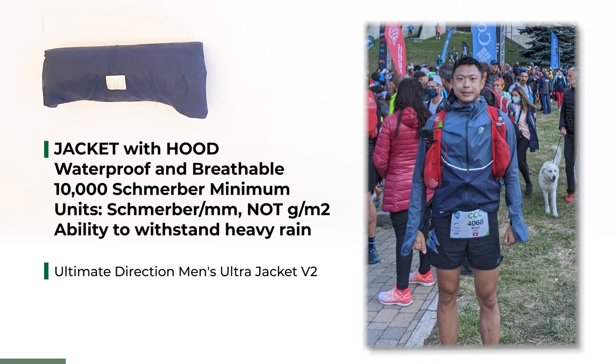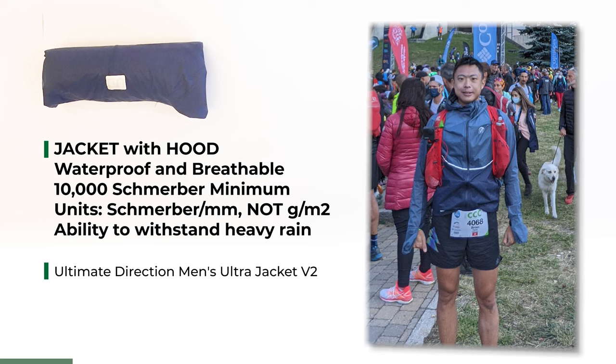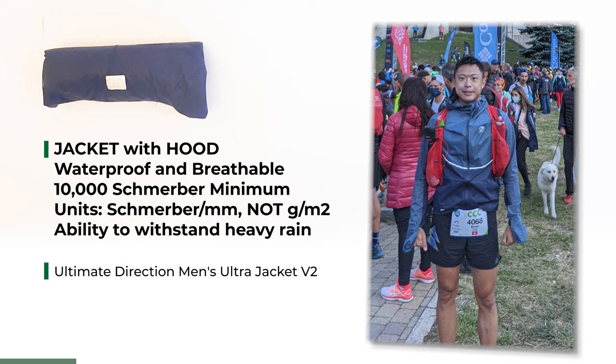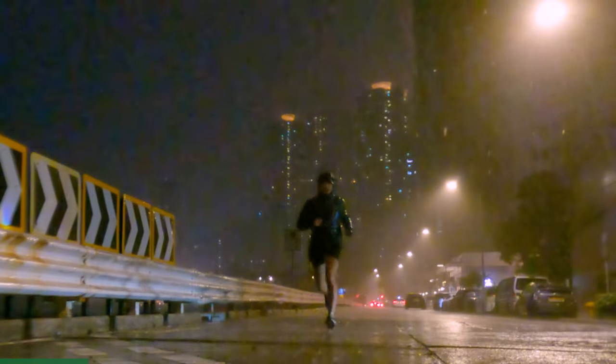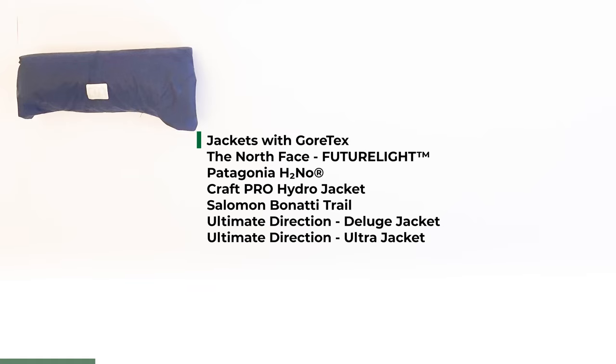I used the Ultimate Direction Men's Ultra Jacket V2. It is lightweight, takes very little space, and claims 30,000 Schmerber. I tested mine in a rainstorm and it really worked. Most times jackets don't show the Schmerber rating and you will have to contact the manufacturer to find out. Here are a few examples of jackets that fulfill the requirement.